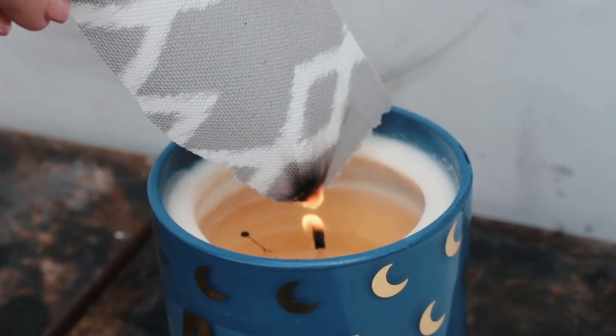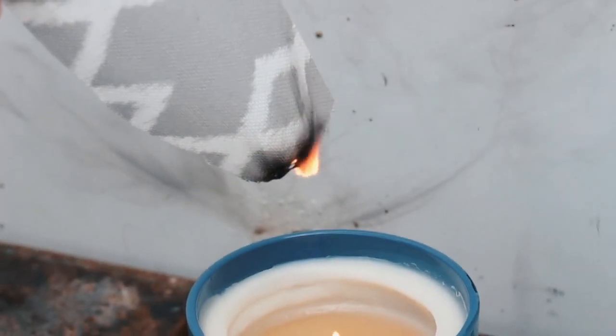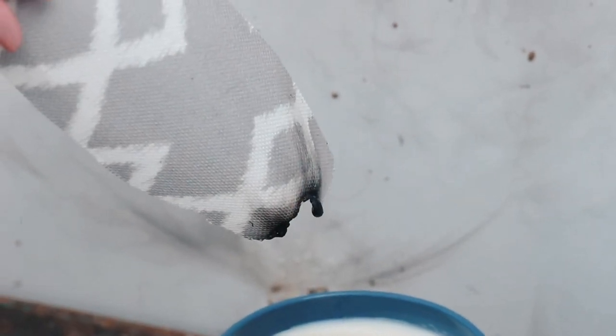We then tried again with a fire retardant fabric swatch. The fabric did catch alight from the candle, but instead of burning, the fabric simply melted away and shriveled up until the flames were extinguished.